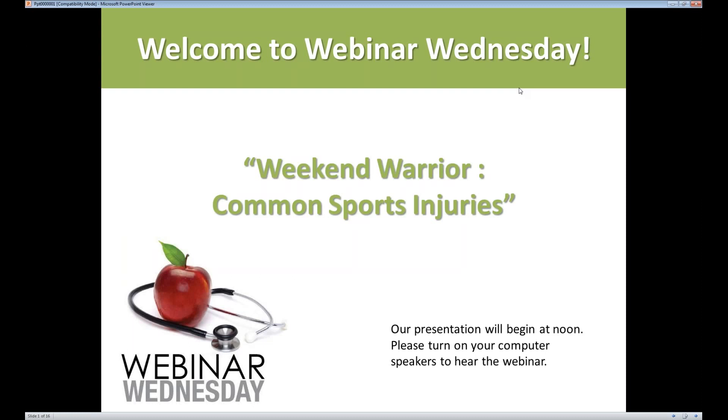Hi everyone and welcome to Webinar Wednesday. I'm your host Jessica King and I just wanted to quickly thank you all for joining us today.